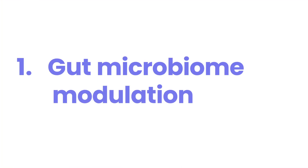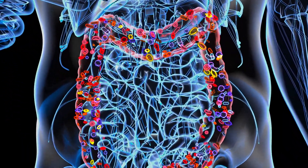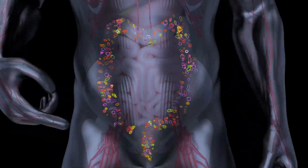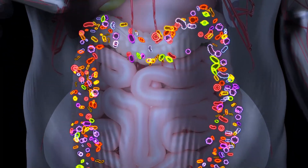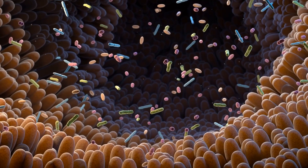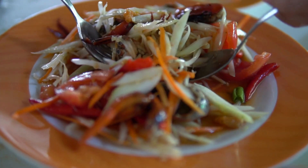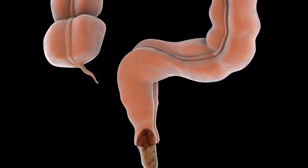Number 1: Gut Microbiome Modulation. The tiny bugs living in your gut play a big role in managing diabetes. A study in 2023 showed that changing these gut bugs can help your body use insulin better and reduce inflammation. They do this by giving you good bacteria, special foods that feed these bacteria, or even by transplanting poop from healthy people.